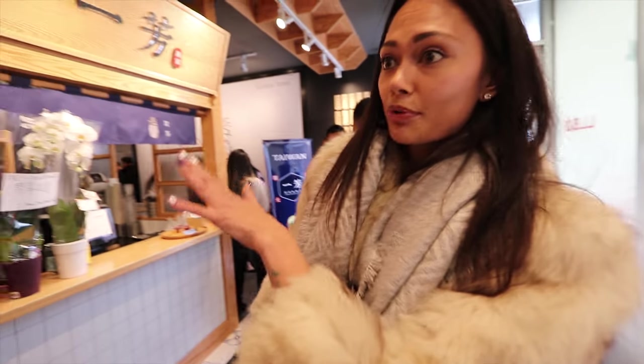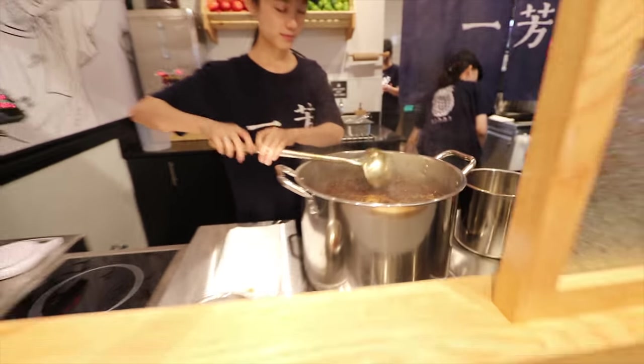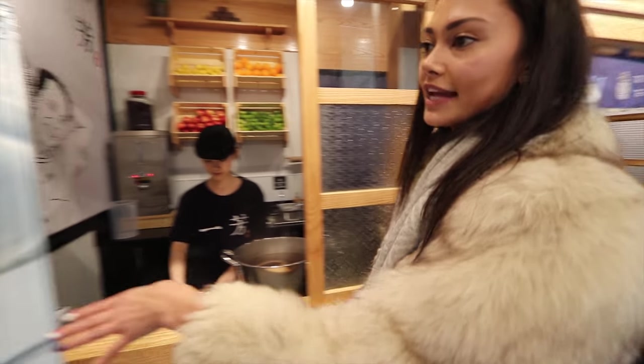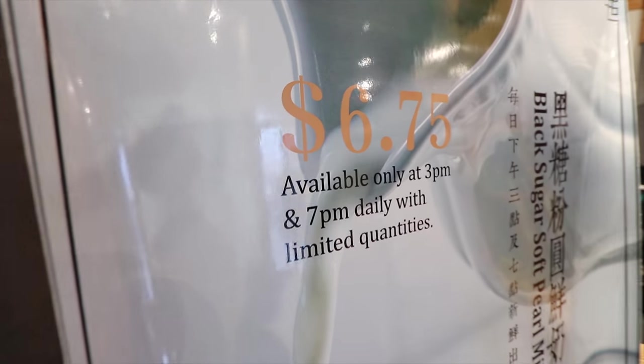It's really cool because they actually prep everything fresh. They cook the tapioca for over an hour, so basically they only serve it from 3 to 7 p.m. for that reason. And this is like their specialty drink.